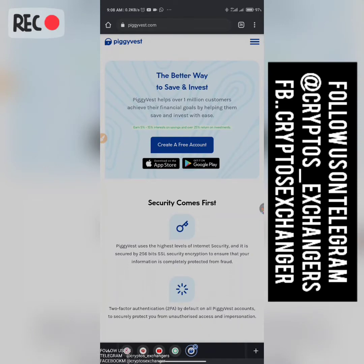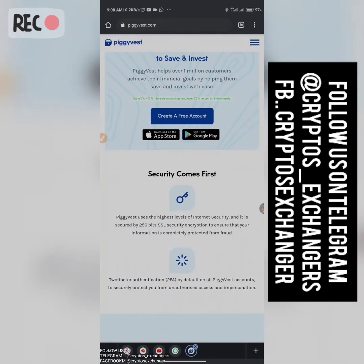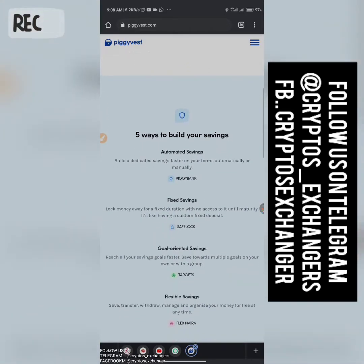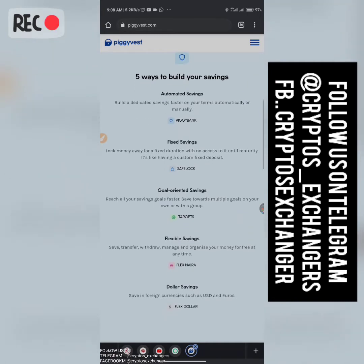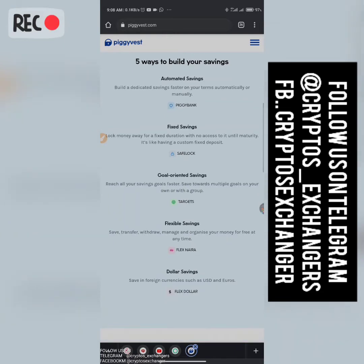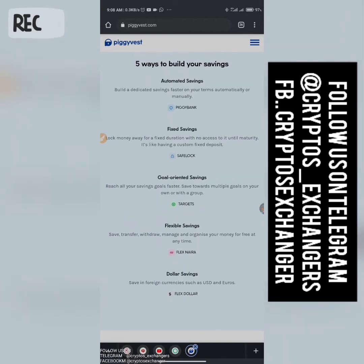PiggyVest helps over one million customers achieve their goals by helping them save and invest with ease. There are basically five savings types built in. We have automatic savings, whereby you set an amount that will be debited from your account every day, every week, or every month for a certain number of months.